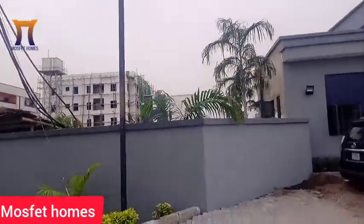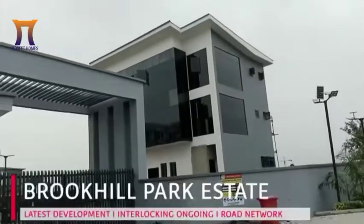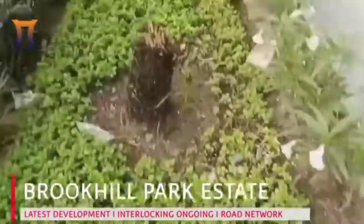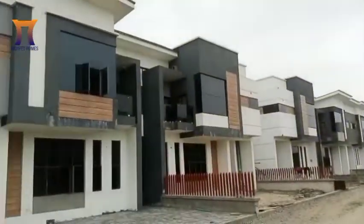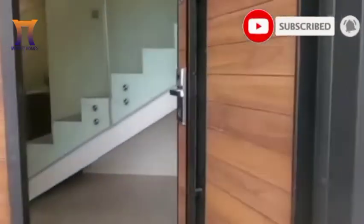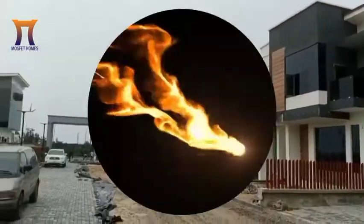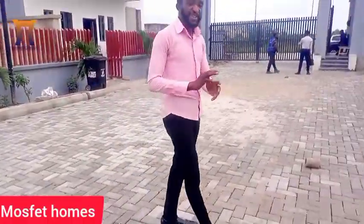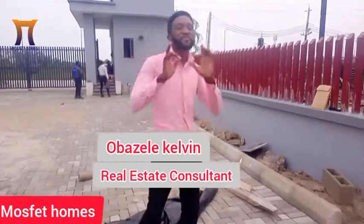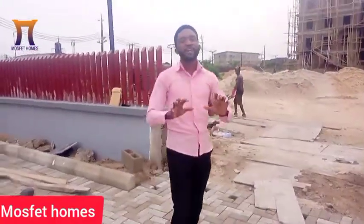I'll be taking you into this estate to give us updates. Hello smart investors, my name is Basilic Calvin, and what I do is profile real estate investment deals — assessing whether they are solid and viable. I'm live at Brook Hill Estate to give you an update.